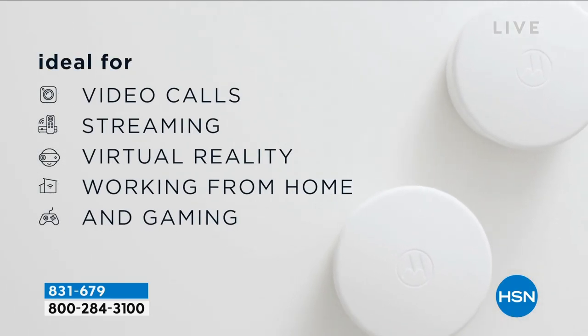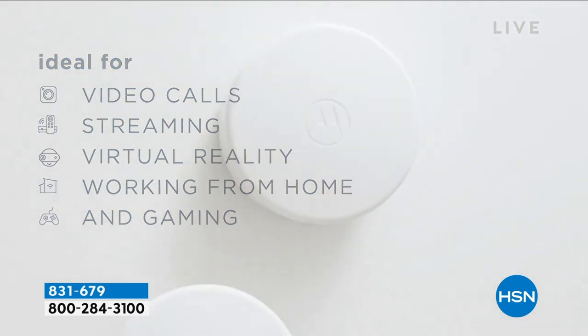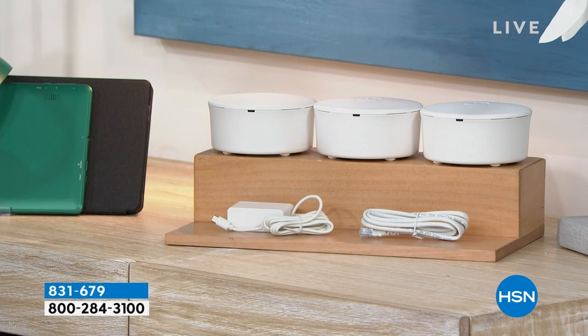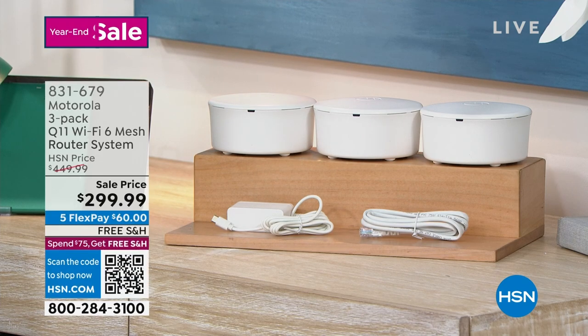And here's another thing that it has that blew my mind: lifetime cyber security. Stay with us because Julie Truster's going to be here to show you how simple and easy it is to connect. It will be a definite life changer for everyone. Five flex pay and free shipping and handling.